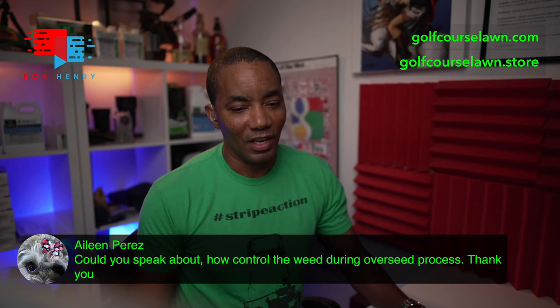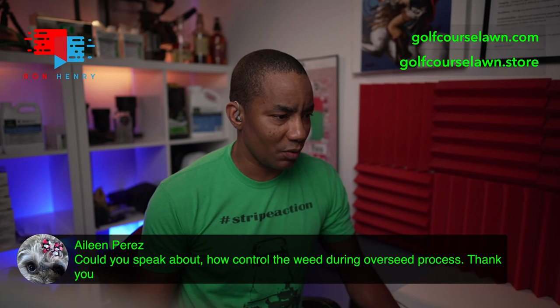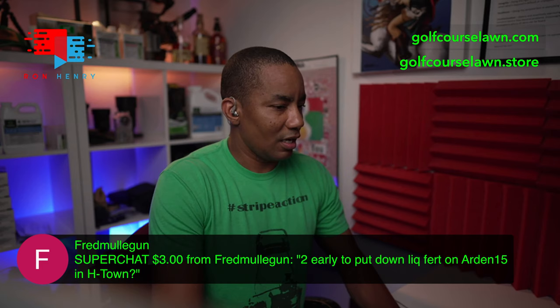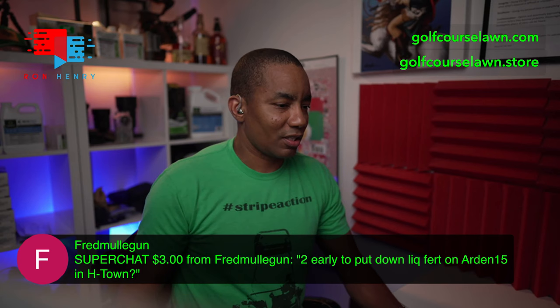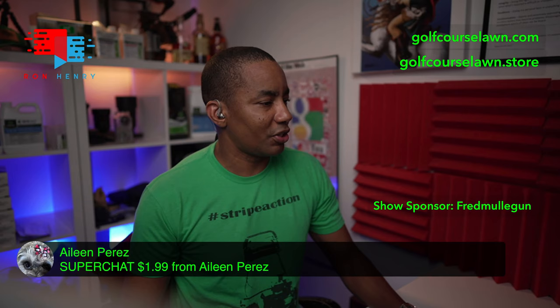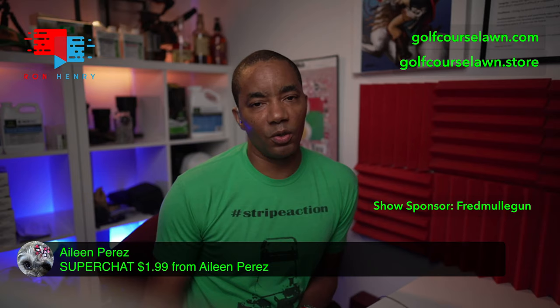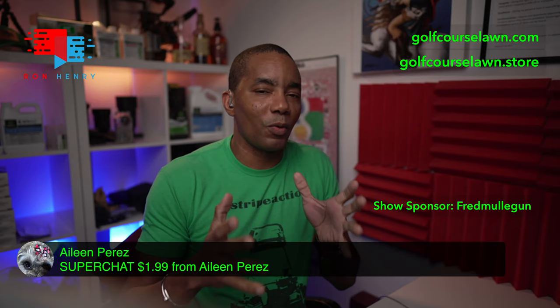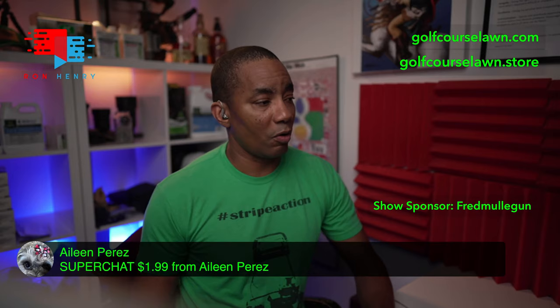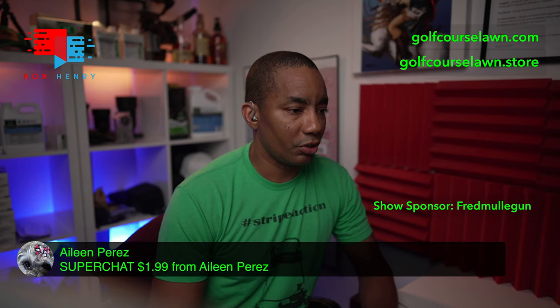Let me get down to the super chats. We got one from Fred Mulligan — thank you so much, Fred, you are now the show sponsor on the live stream. We also have Eileen with a super chat — thank you, I really appreciate it. Hopefully that helps you formulate your plan. It sounds like seeding is what you're really leaning towards, so just know you're going to have to deal with a bit more weeds. Go with post-emergent herbicides for your grass type — Celsius is a great option, Certainty is also good.